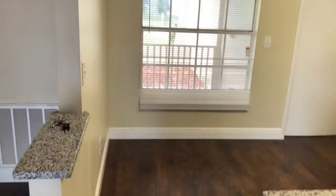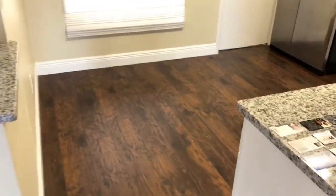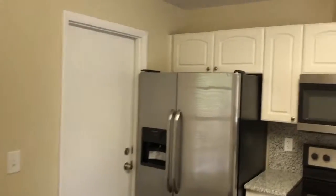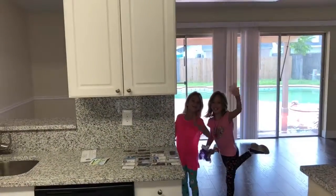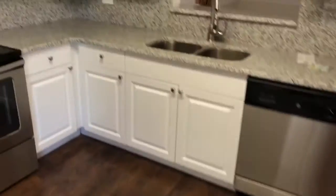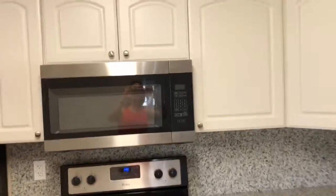We have the kitchen that looks like it's been updated — eat-in kitchen, a little breakfast nook area there. Stainless steel appliances. I have my helpers here today, Annabelle and Audrey, my daughter and her cousin. School's almost back in session, not quite yet. So through this door in the kitchen is the garage. I'll open it a little bit for you, give you some light.